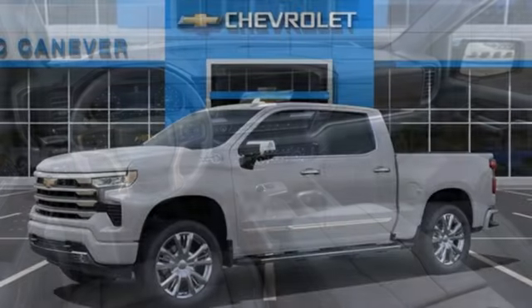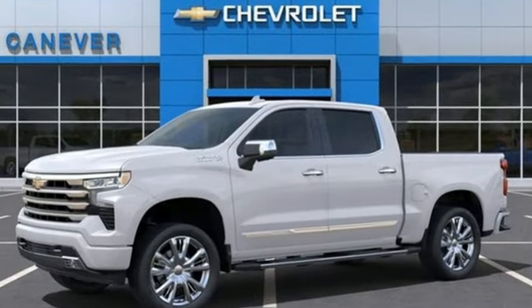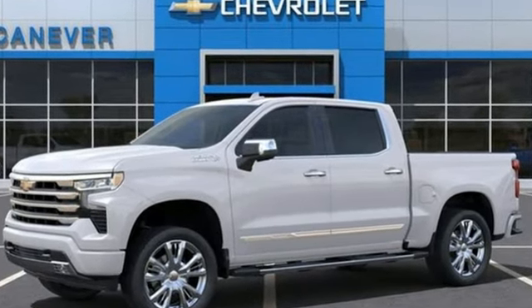In a Chevy, the journey matters more than the destination. Stop in for a test drive and make it yours today.